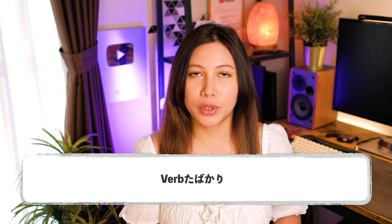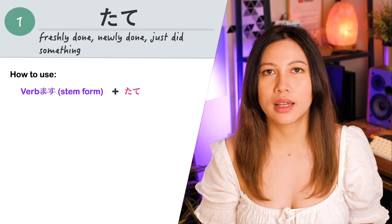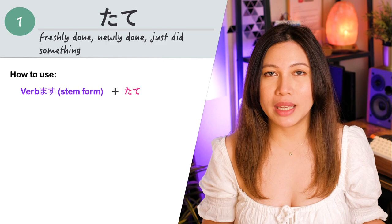Our first grammar point is tate. This is used to express that something just occurred or happened — it describes something as being fresh or new. This is similar to the pattern verb ta bakari, which also means that something has just been done. However, tate is used to emphasize that something is fresh or new with a positive feeling, unlike bakari which means just after or not much time has passed. Nani nani tate means something is freshly done, newly done, or just happened.